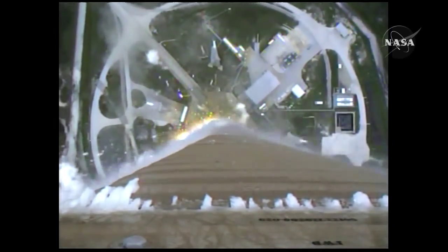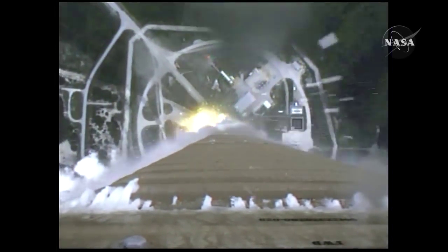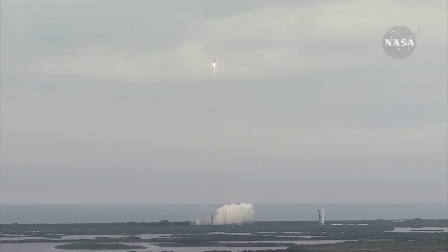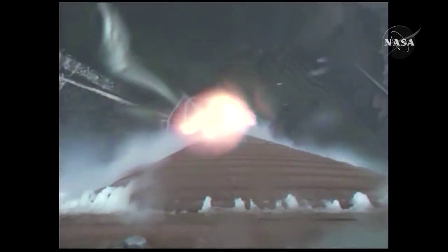We have the pitch program in. Systems look good. RD-180 is operating well. Pump speeds are stable, hydro pressure is good. Battery voltages are stable, tank pressures look good. RD-180 is continuing to operate well.